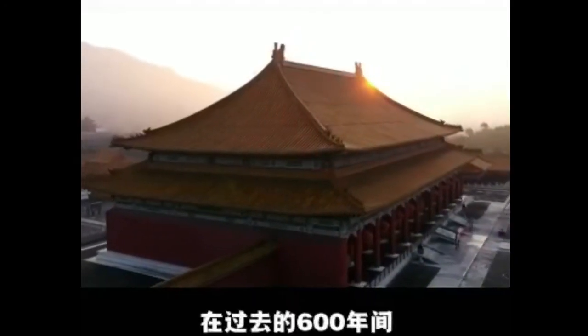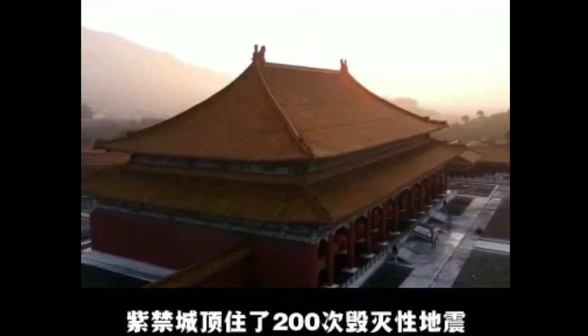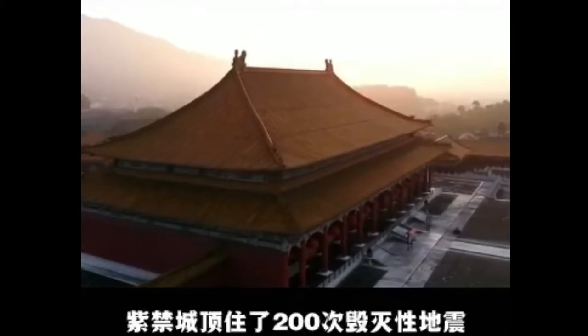In its 600 years, the Forbidden City has withstood over 200 devastating quakes.